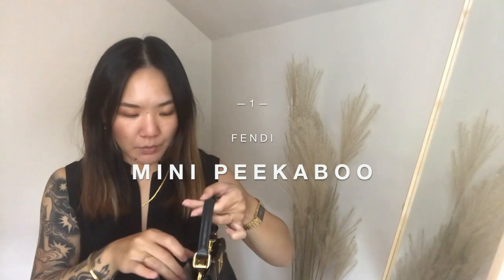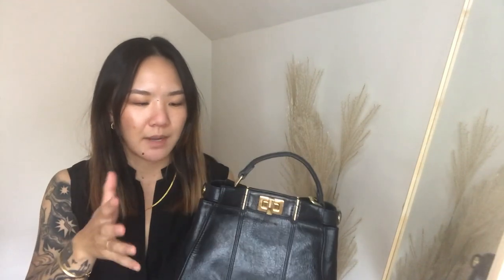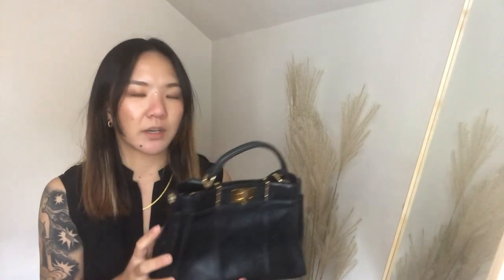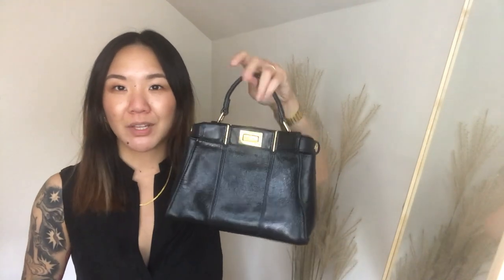First up we have a Fendi Peekaboo in the mini size, I think. I am not a handbag expert in terms of knowing leather types or which year these all came out. I'm really appreciative of the aesthetics and try to follow what I can, but there are just so many iterations of certain handbags that I'm not nerding out on every single detail. She's in the mini size — I think this is a special 2019 release. I bought this off The RealReal. It didn't come with the long shoulder strap that converts it into a crossbody, so I really just use it as a top handle lady bag. It's my most lady bag of lady bags.